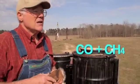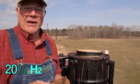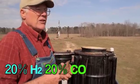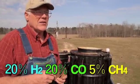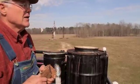In tests we've done, the analysis of the gas shows we usually have about 20% hydrogen, 20% CO, about 5% methane, and the remainder being nitrogen, an inert gas.